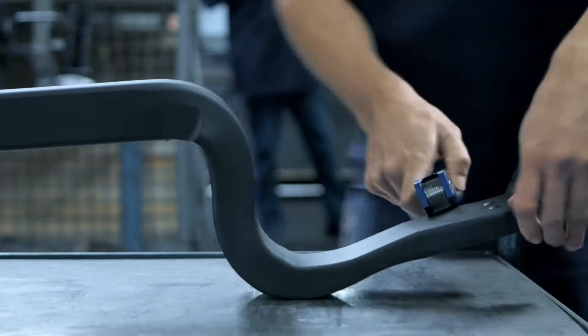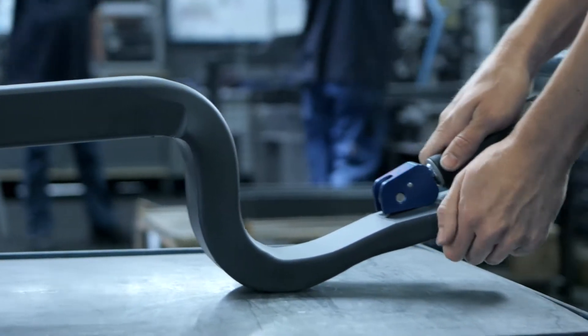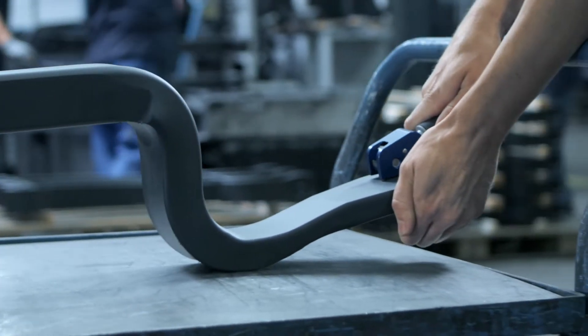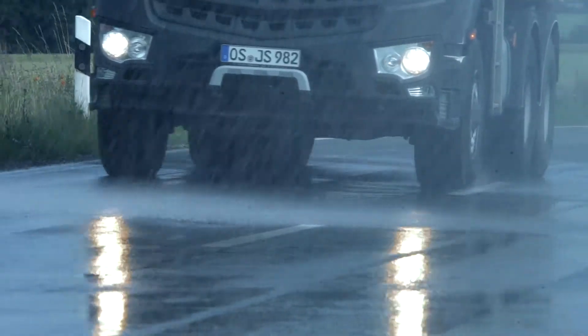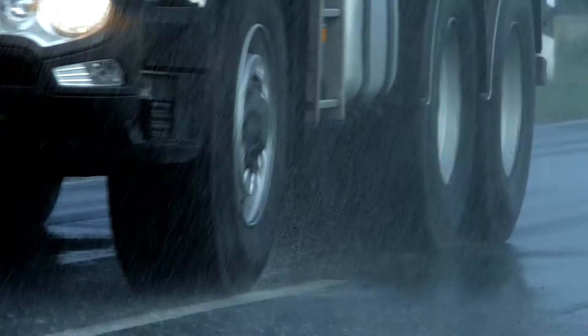We also regularly test in-house that the paint is evenly applied. Only this way is it possible to ensure sufficient and sustainable protection from corrosion and spring fracture. Sustainable protection means sustainable safety.